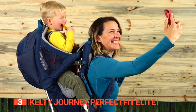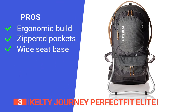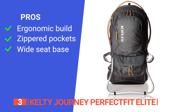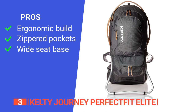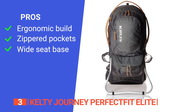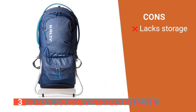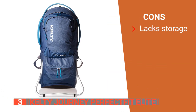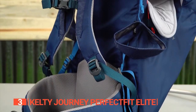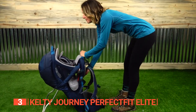Take on the great outdoors with the Kelty Journey Perfect Fit Elite. Its pros are: the five-point harness and adjustable footrest allow for a custom fit, it has large zippered pockets to hold food, drinks, and hiking souvenirs, and the seat base is wide, making it more comfortable for your child as they grow. However, it does not have much storage for things like water and snacks. The wide seat base and adjustable stirrups make the Kelty Journey Perfect Fit Elite ideal for parents who want their kids to be uncompromisingly comfortable in their carrier.